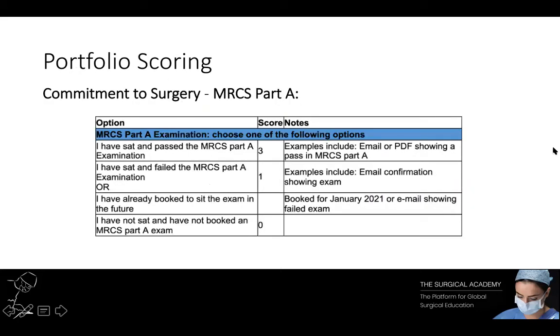The first section of your portfolio is based on your commitment to surgery. The first part is about sitting and hopefully passing your MRCS Part A exam. To get the full points you do have to pass Part A. If you don't think it's feasible that you can sit or pass the exam, you can at least book the exam because that's a very easy one mark to get.